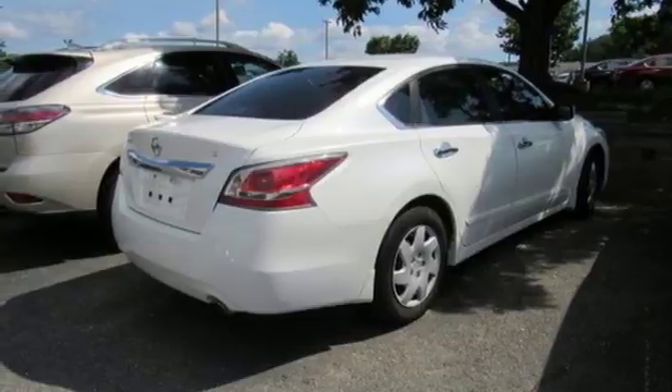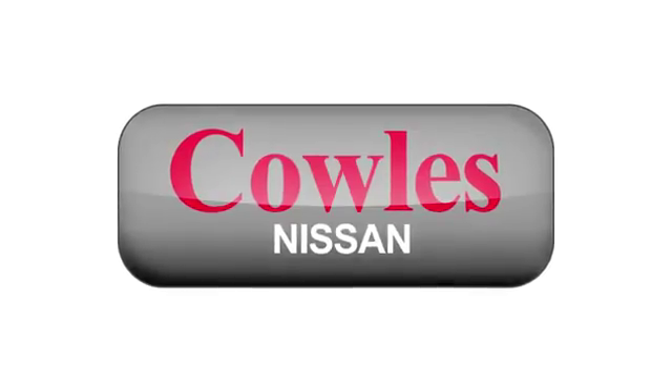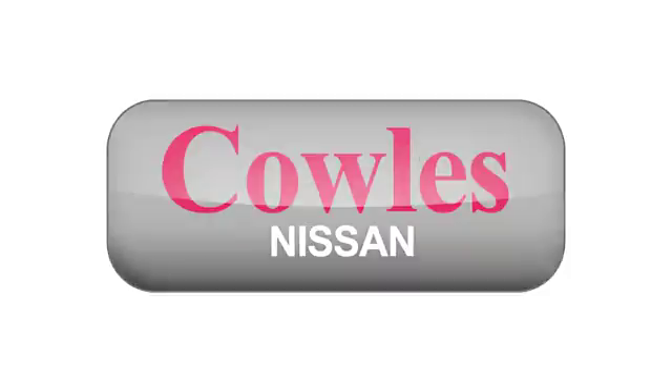Take it for a test drive today. You're not just a number at Cowles Nissan — you're a family member.